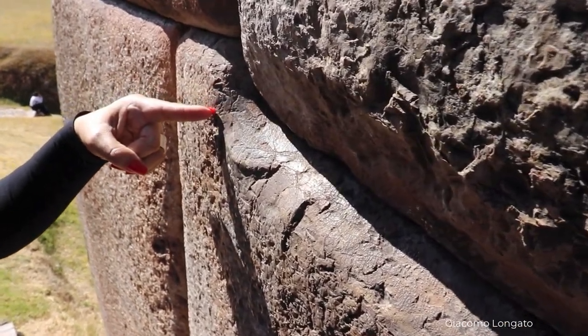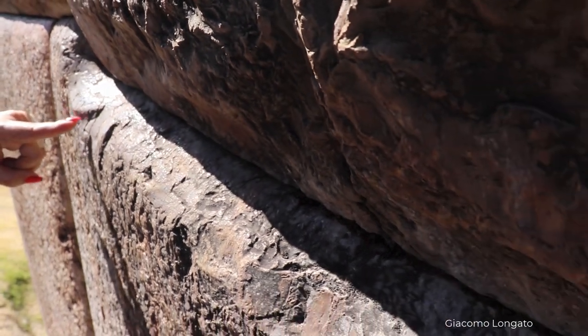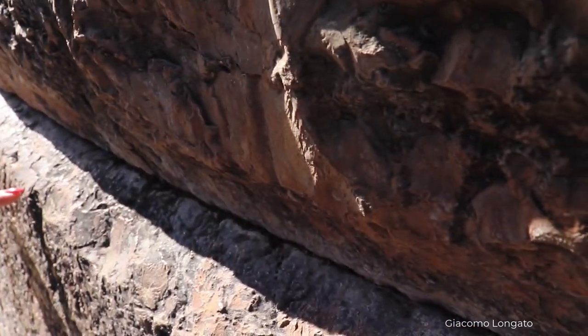If this is a Bronze Age culture, how come this section of the rock has been vitrified? What kind of tool can hit a limestone like this?